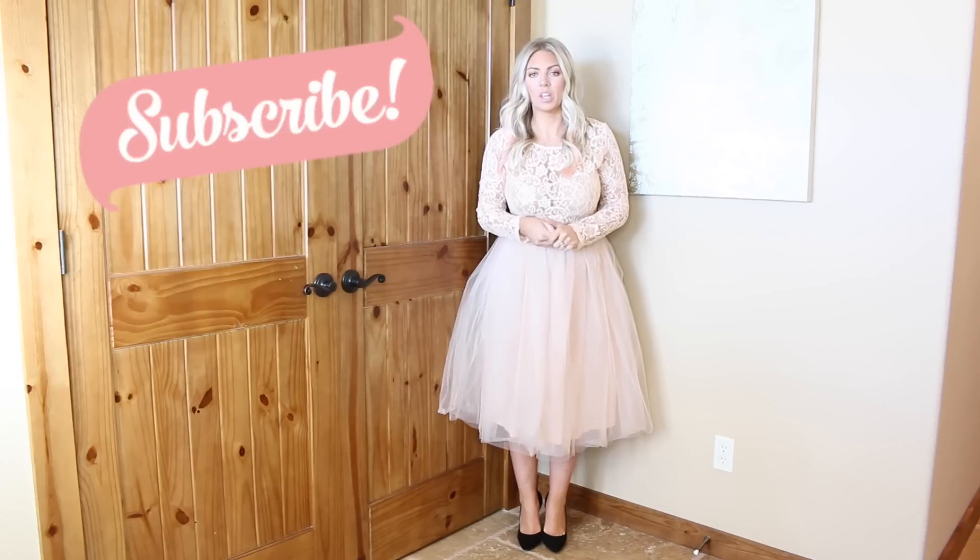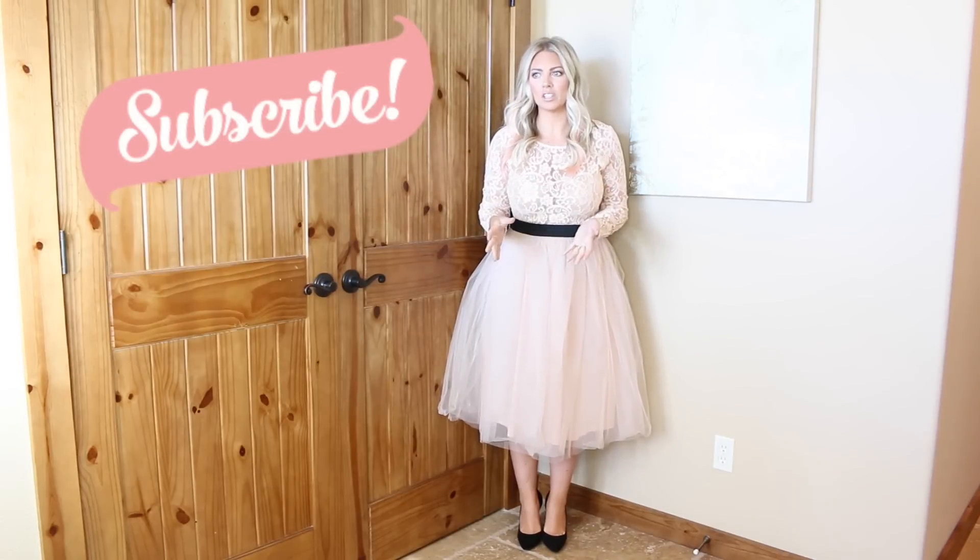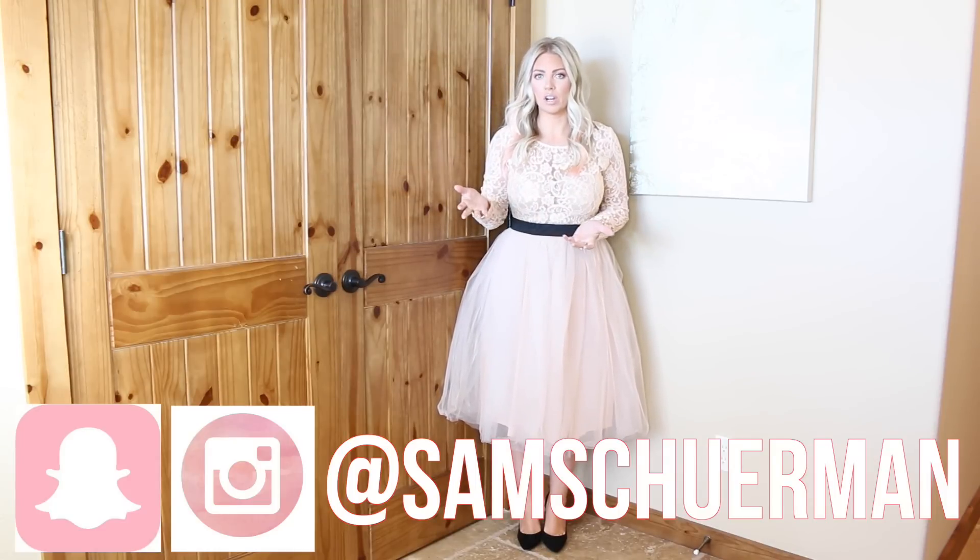Hi guys, it's Sam. Today I'm going to be doing my try-on clothing haul that I have been meaning to do for such a long time. This is all collective — I have not gotten all of this all at once. I've been saving quite a few of these pieces to show you in a try-on haul.